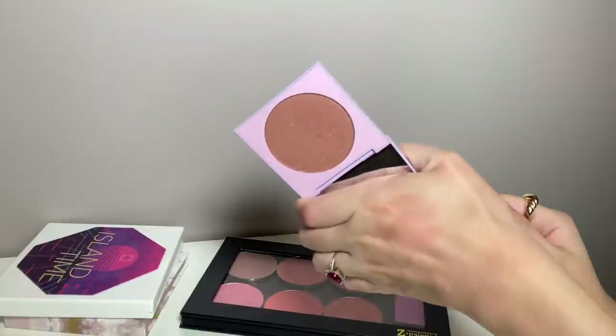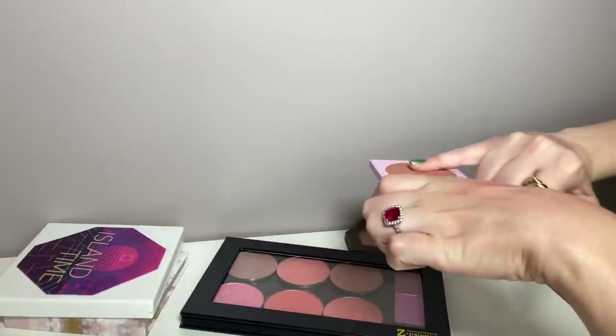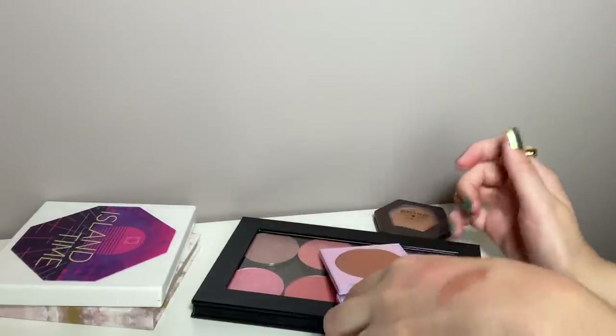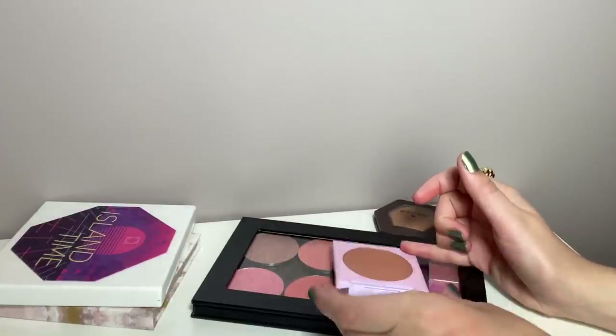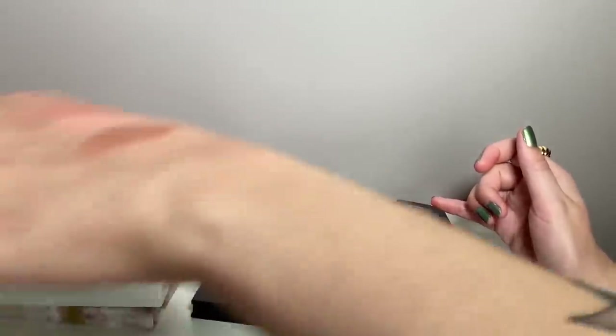Another one from ColourPop in I Need Space — I really enjoy this one. It's like a medium neutral with a bit of sheen. I really do like the ColourPop powder blush formula, so that one is going to stay.